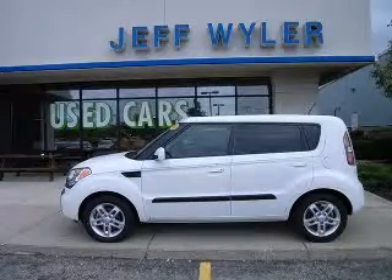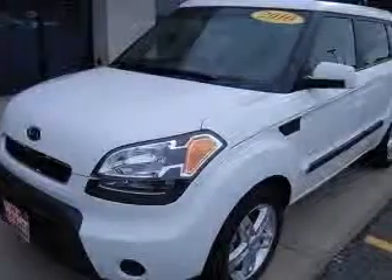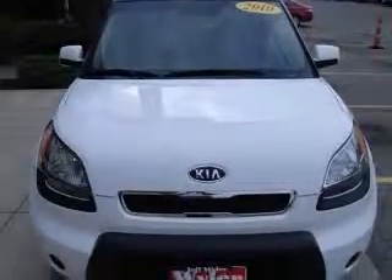Sales price reflects a $2,000 discount from current market price through August 31, 2010. Very low mileage — less than 15,000 miles.